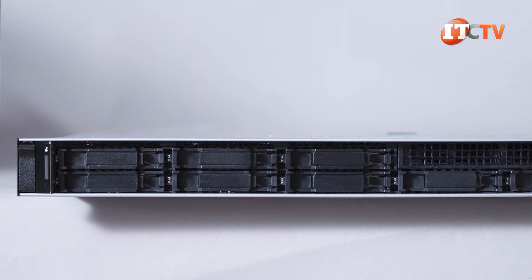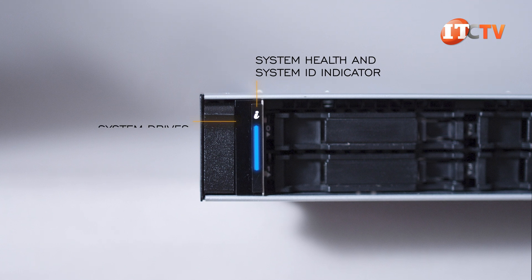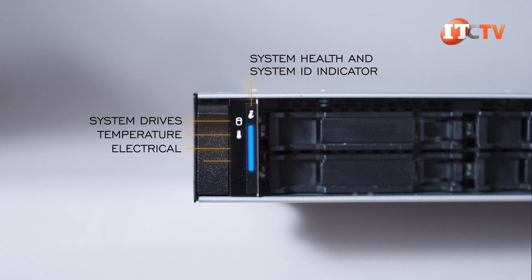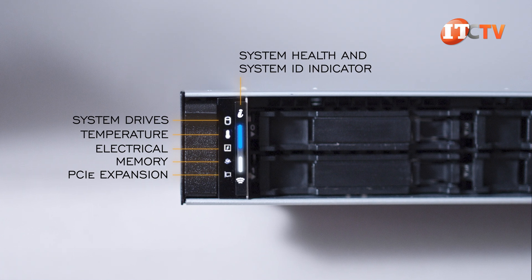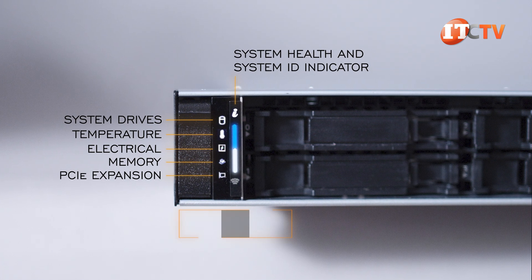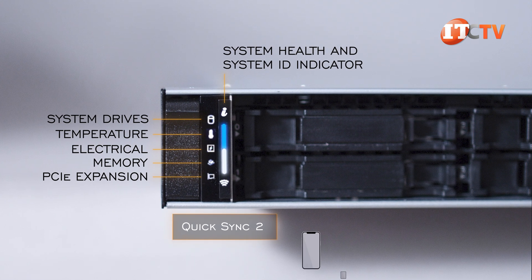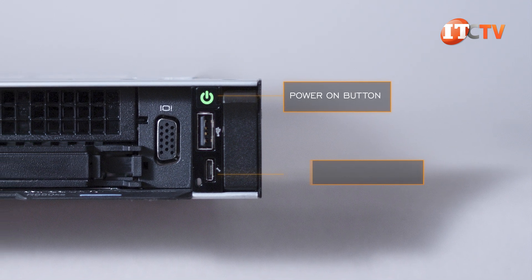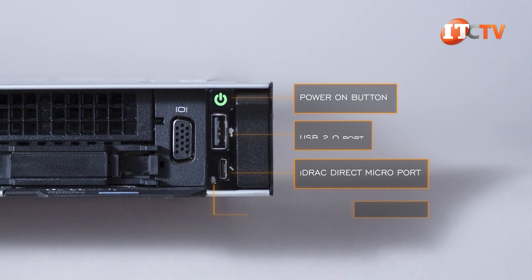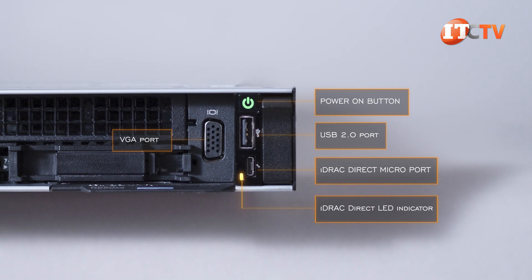The small control panel on the front left-hand side of the system is outfitted with a system status button with five LED indicators for drives, temperature, electrical, memory, and PCIe. It's also available with Dell's QuickSync 2 wireless indicator, but only on certain models. QuickSync 2 allows you to quickly connect to the system wirelessly using a smartphone or tablet. On the other side is another small control panel with a power-on button, iDRAC Direct micro port, and an iDRAC Direct status LED. A VGA port is located right beside this control panel.